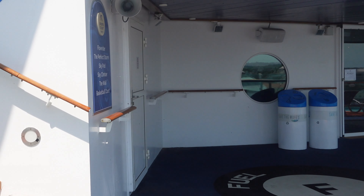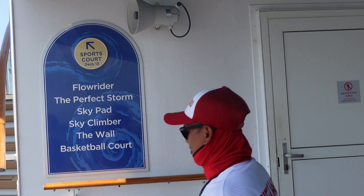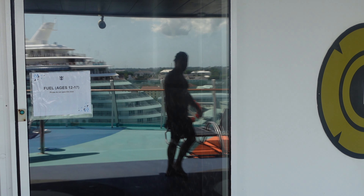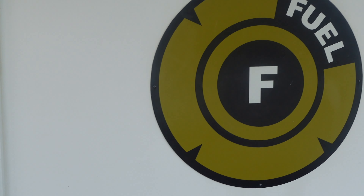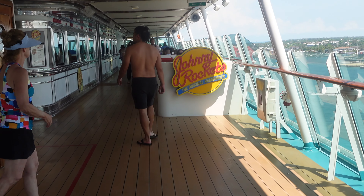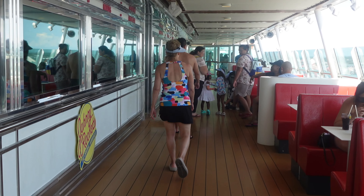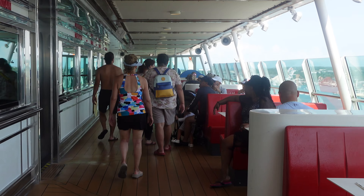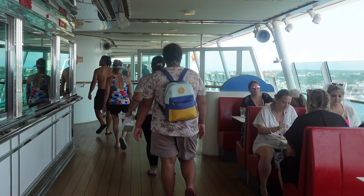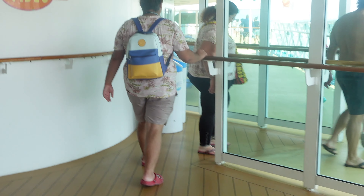We're at the back of the ship moving forward — this is where the Flow Rider is located, as well as the Perfect Storm water slides, the Sky Pad, the Sky Climber, the climbing wall, and basketball courts. Also located here is Fuel, the hangout area for ages 12 through 17. Moving forward is Johnny Rockets — it's an upcharge, but a nice little secret: if you have the beverage package, you can get free milkshakes. It's a great place for families to come for ordinary good old American food — hot dogs, hamburgers, mac and cheese, french fries. I recommend the strawberry milkshake; it's really good.